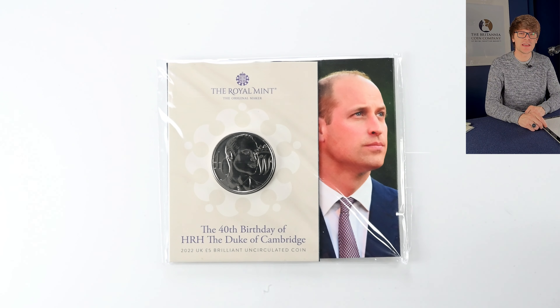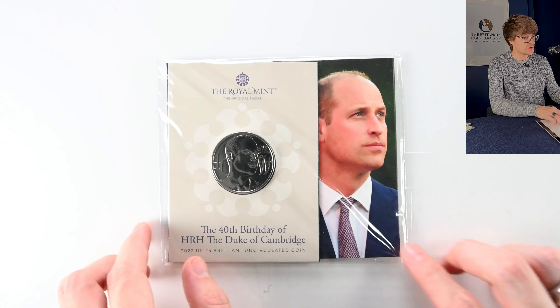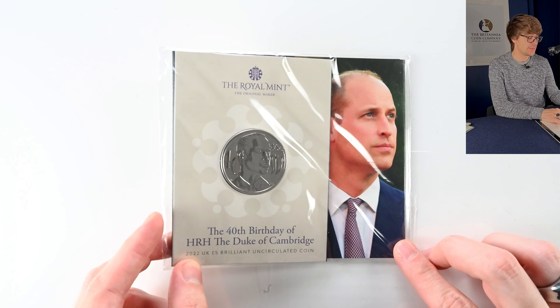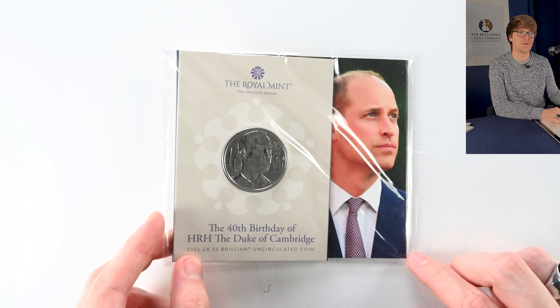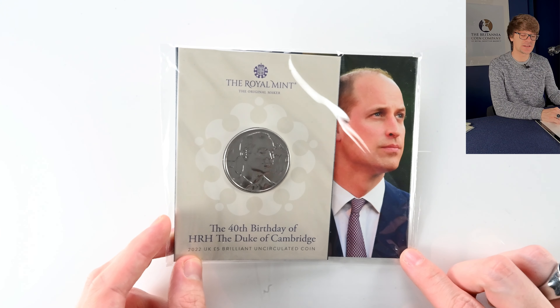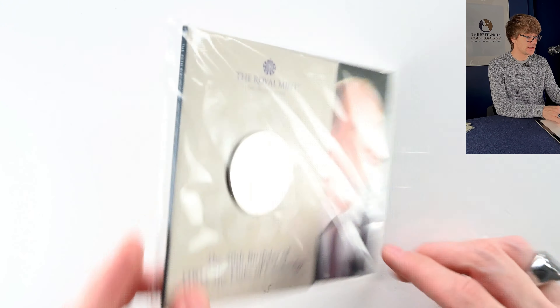This is another coin that came out this year — it's the 40th birthday of Prince William. It's an interesting design. I immediately didn't think it looked particularly like him, but it was supposed to be almost a sculpture of Prince William then minted onto the coin, which makes more sense I must admit. It's a lovely design created by Thomas Doherty.